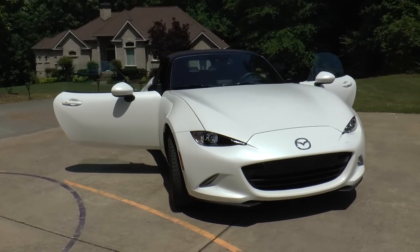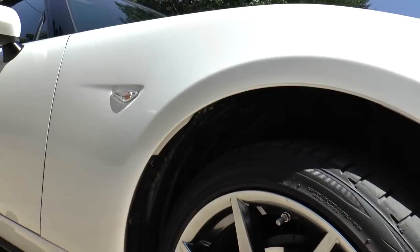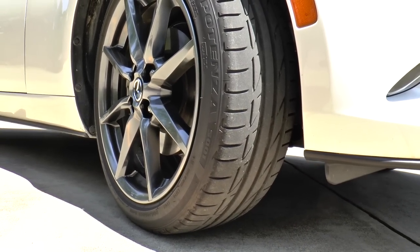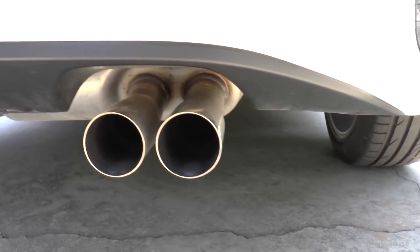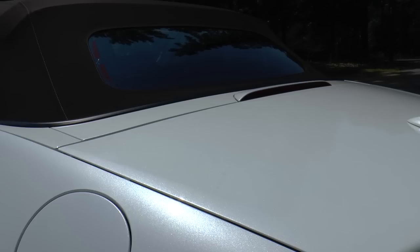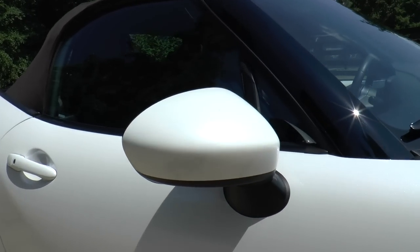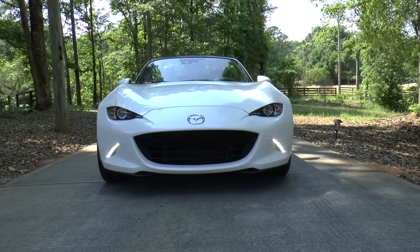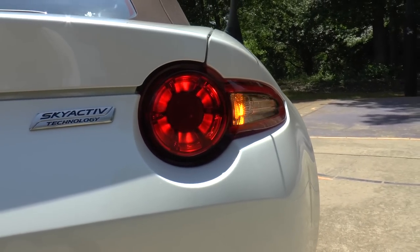Standard features on this snowflake white pearl Mazda MX-5 Miata Grand Touring include 17-inch alloy wheels wrapped in 205/45 series high-performance tires, dual exhaust with bright outlets, aluminum hood and trunk, heated power side mirrors, rain-sensing windshield wipers, and LED headlights, daytime running lights, and LED combination taillights.